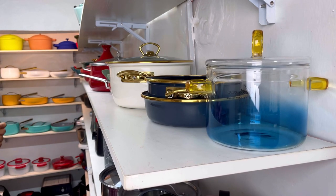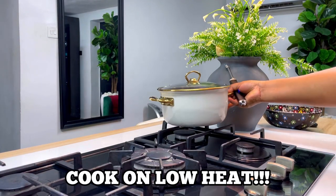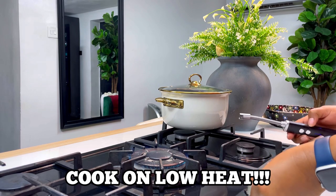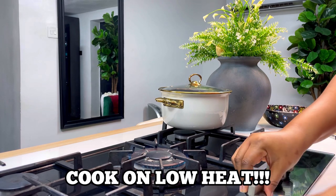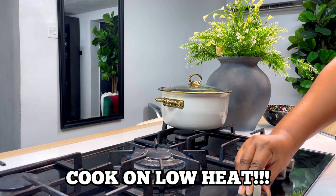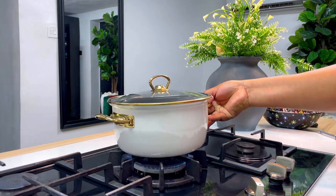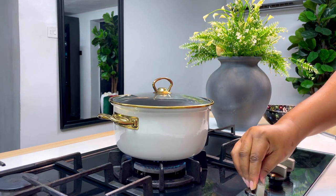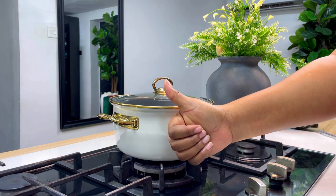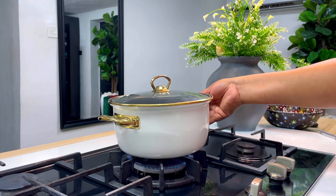Now guys, I preach this one very often — please cook on low heat. Nobody is chasing you, cook on low heat. It is very, very important. Imagine the fire running over and above your cookware — that is why your cookwares get black. I know you're hungry and trying to be fast, but please cook on low heat. It is very important and it will save your cookwares.